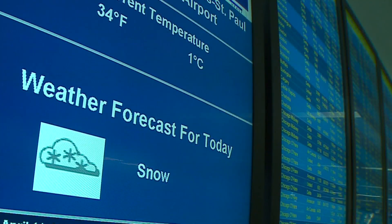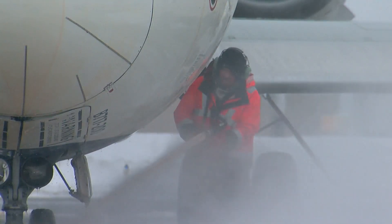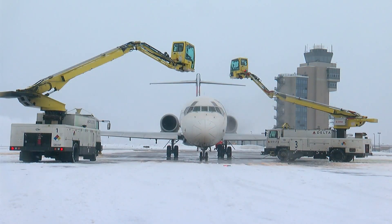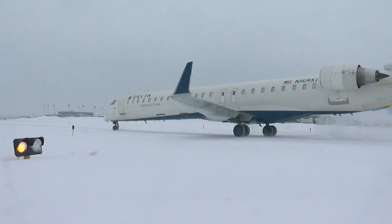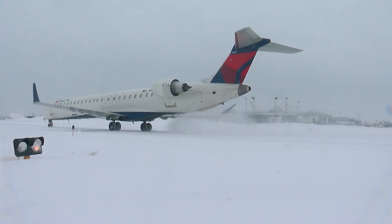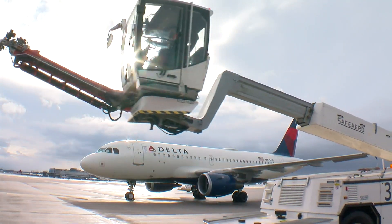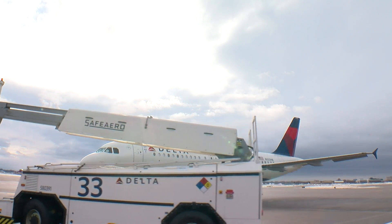If you've flown Delta out of MSP from October through March, there's a good chance Corey Ellis de-iced your plane. He's been de-icing for seven years. It's one of the most important parts of the airport operation — it allows the plane to fly safe. You don't want to fly with snow on your plane, and you also don't want ice or even frost. It can disrupt the airflow, which affects the ability for lift.